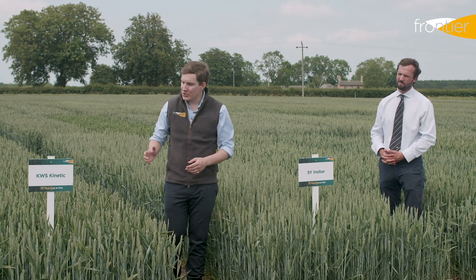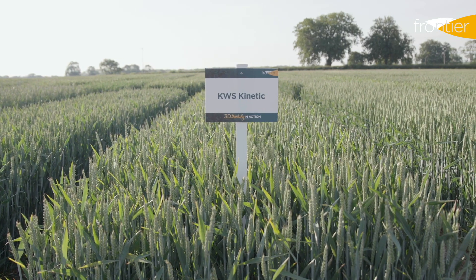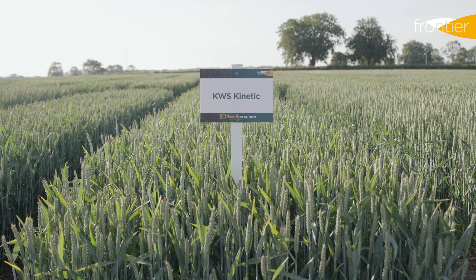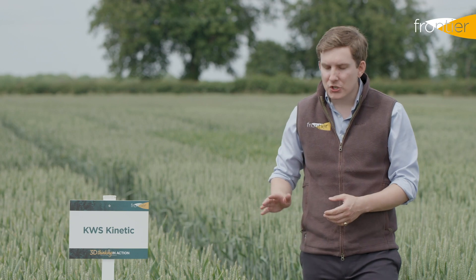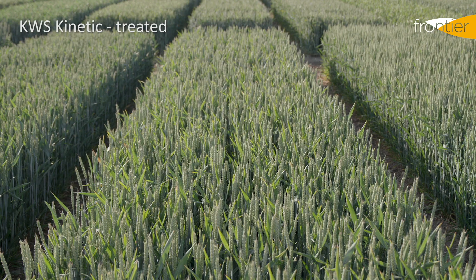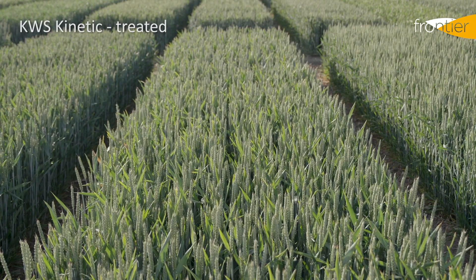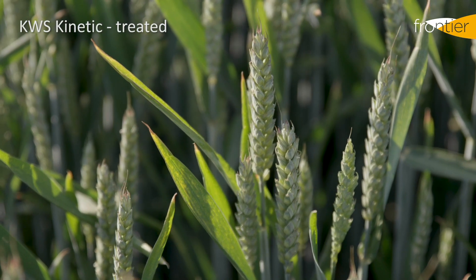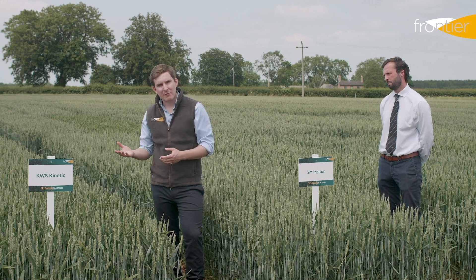Right alongside Inciter in our plots, and just behind it in yield on the recommended list, is KWS Kinetic. This is the latest in the high yielding feed wheats from KWS, building on the success of varieties like Santiago and Kerrin. Kinetic is a short stiff strawed variety that will suit fertile sites well. Its disease resistance profile is average — it is probably a high input, high output variety — but many of us are used to dealing with varieties like that. If you've been growing varieties like Kerrin, Gravity, and Santiago, then Kinetic may well suit your situation.